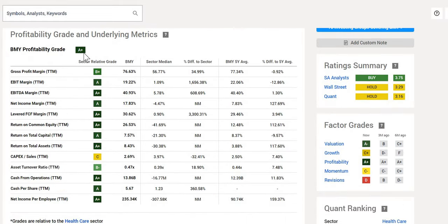In terms of profitability, they do get an A+ rating. Gross profit margins are very strong at 77%, above the sector median of 57%. When we look at EBIT margin and net income margins, they are also performing very well. Margins are important — we want companies to turn a profit and give shareholders a lot of value.